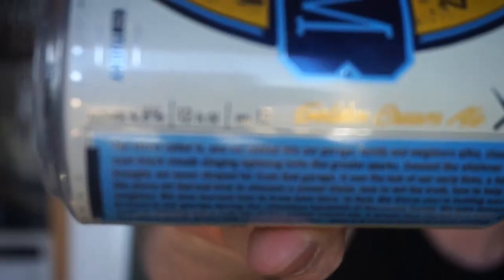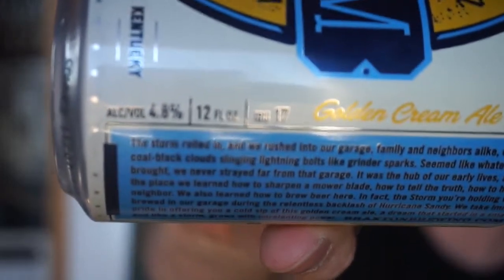Alright guys, this is a 4.8% ABV, and it does have 17 IBU written on the side of it. I don't know why you would do that on such a small beer. However, let's go ahead and pour this thing and give it a taste.